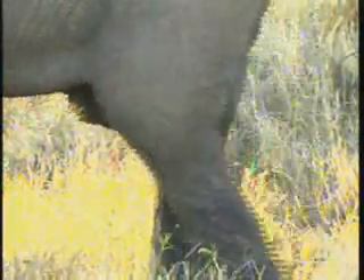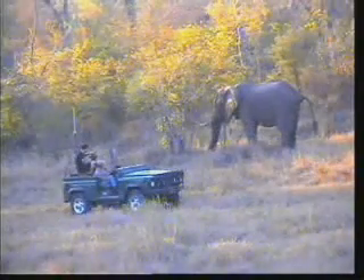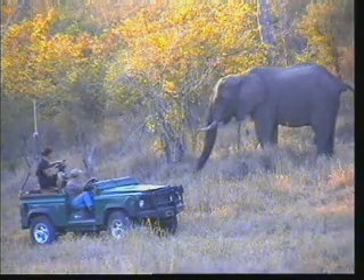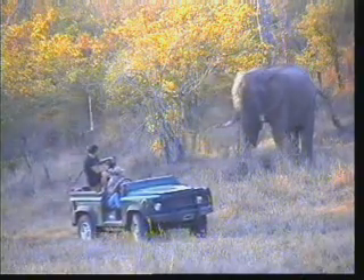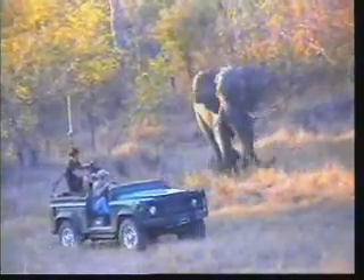They've got to give him a lot of space now. I think he's going to show us exactly where he's a male elephant now. I think he's so cute. Thank you so much for watching.